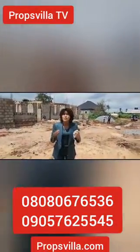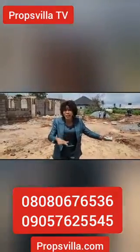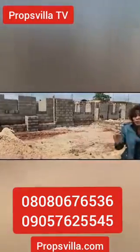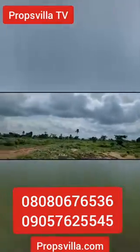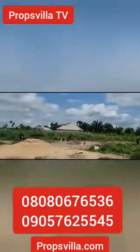Come and see the luxury of the Royal Penang Estate. This place is actually a dry and table land, 100% ready for buy, build, and pack in. You can see this place is well-developed. There are houses around this area. It's a 50 by 100, going for 4.5 million naira.